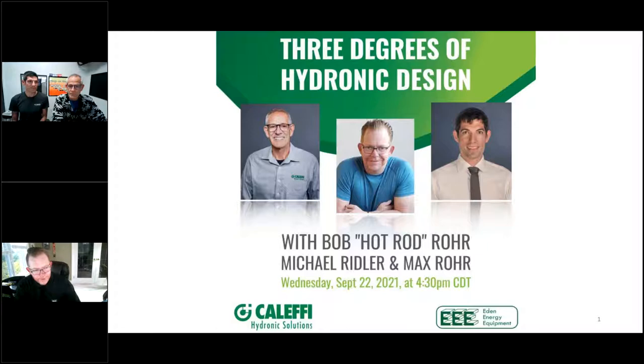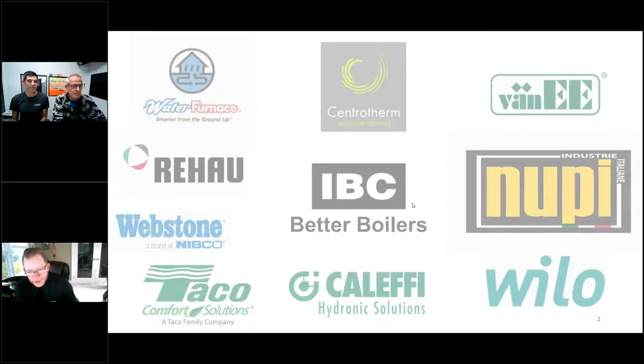A little background on us as a company: EAT Energy Equipment is hosting this event along with Max and Bob as co-hosts. EAT Energy was founded in 1981, we're a specialty distributor based in Ontario, we have two engineers on staff, and we have a technical team on staff, so we do all of our own in-house designs, technical support, etc.